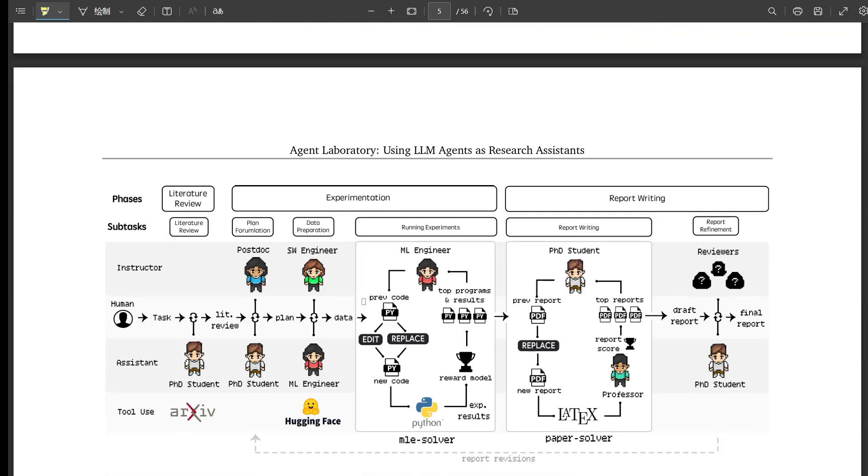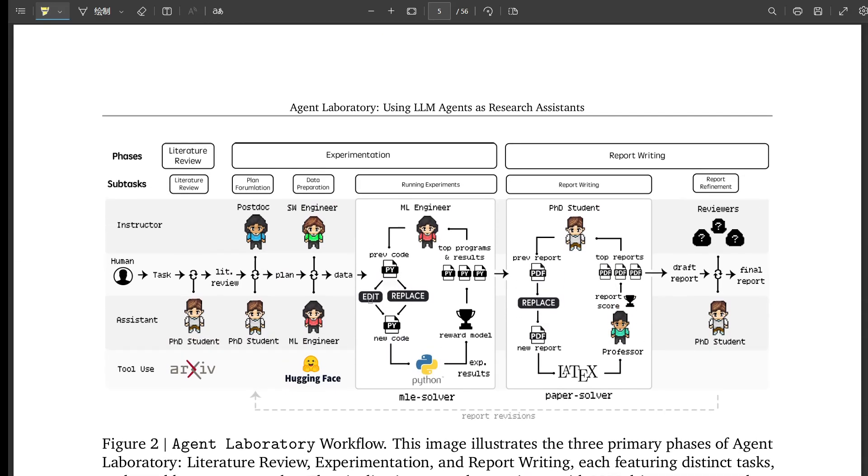So we've got the literature review, the research plan, the code. Are we ready to run the experiment? Almost — remember that co-pilot mode. This is where you, the human researcher, come in. You have the opportunity to review and refine each step. The AI is essentially providing a really informed starting point, not dictating the entire research direction. This is about augmenting human capabilities, not replacing them. We're still steering the ship.